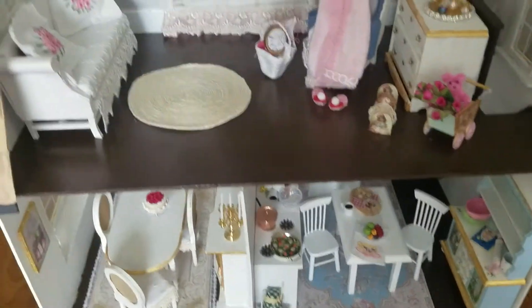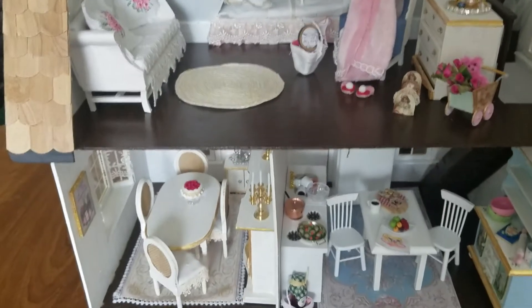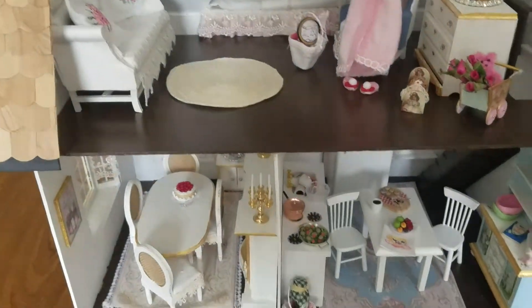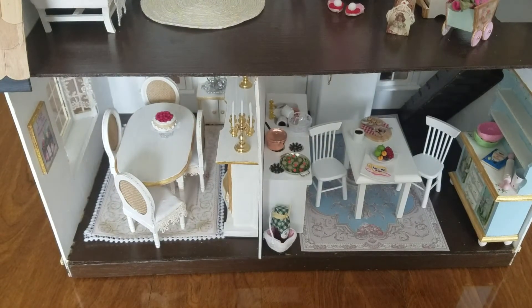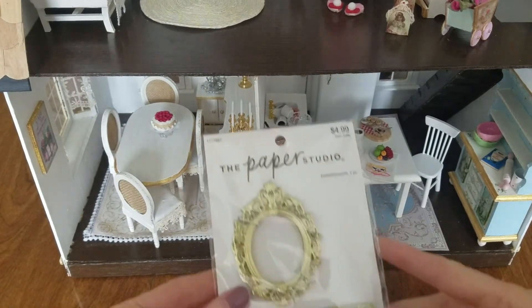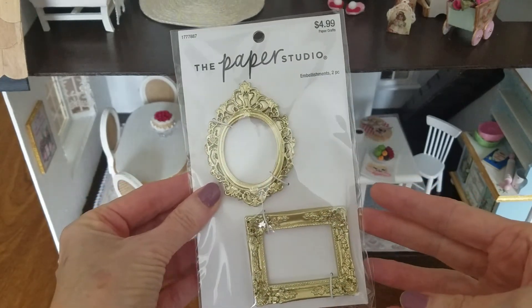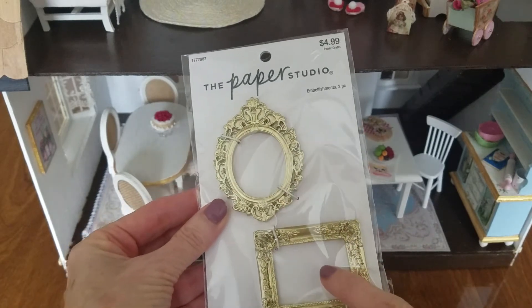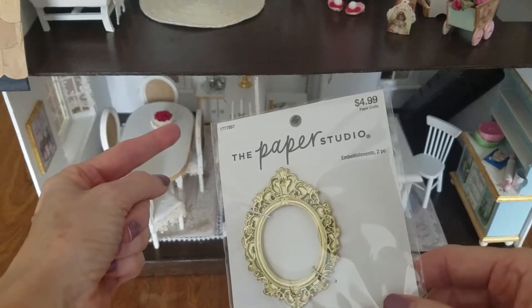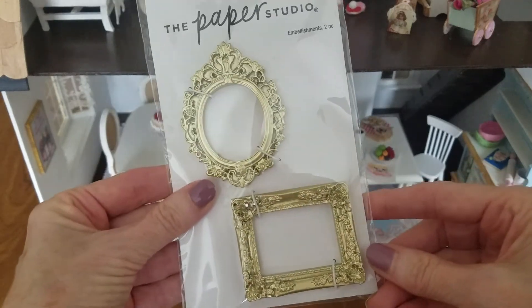I'm going to have to make a chandelier for my dining room and my kitchen, like I've got upstairs. Maybe just one for the dining room — that'll be one of my projects. And I found these at Hobby Lobby — they were 50% off. I think I'm going to use one of these and put either a mirror or a painting in there, and put it above the mantle in the dining room. It'll be so pretty.